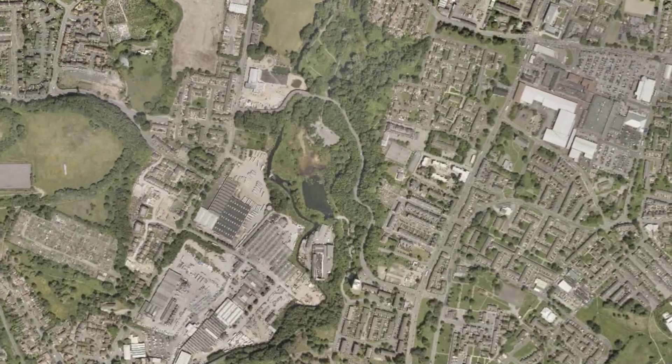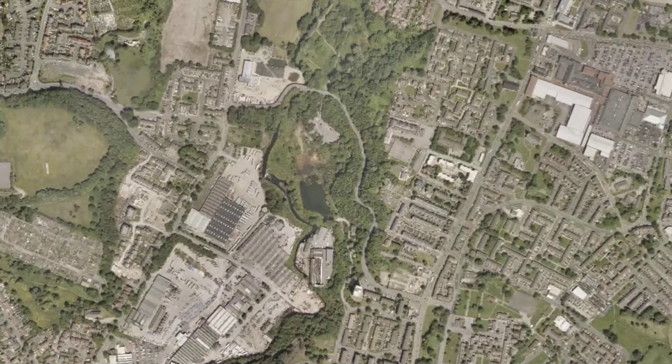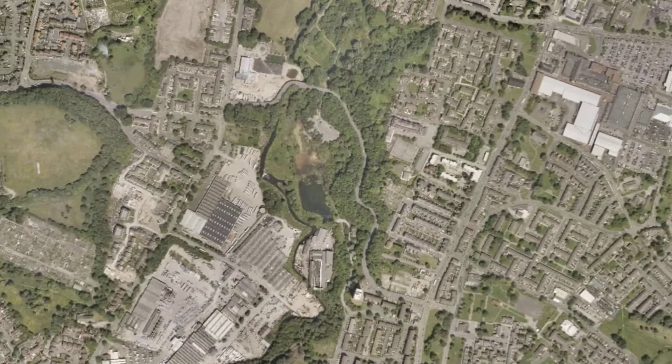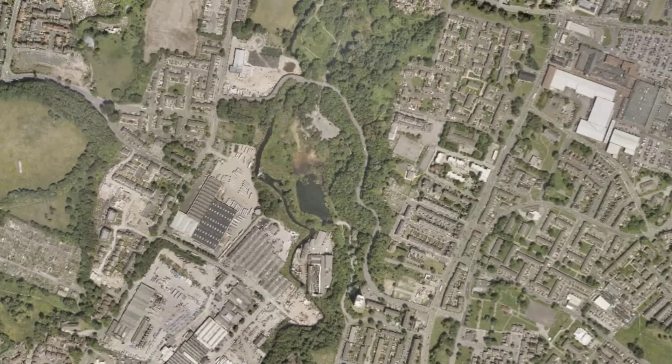Harper Hay Reservoir and Ponds is situated in Manchester and is only two miles from the city centre. It is a series of water bodies which supports a wealth of aquatic flora and fauna and has been designated a site of biological importance.